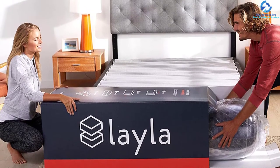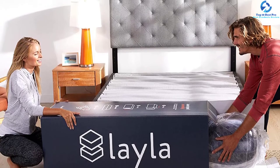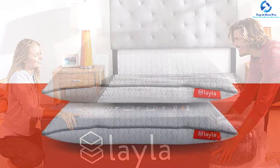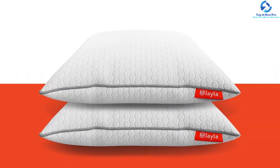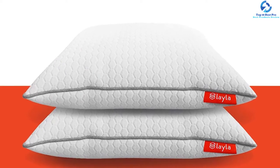The thermo-gel technology offers exceptional dissipation of body heat for a cooler night with no sweating. The gel reacts to the temperature of the body to prevent it from getting too hot while the user is in deep sleep.